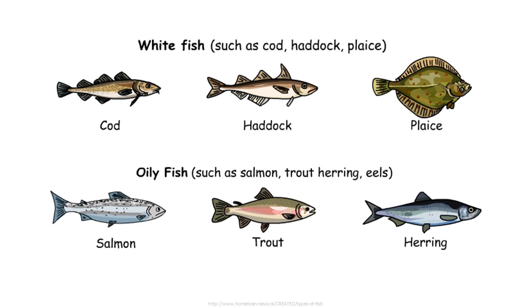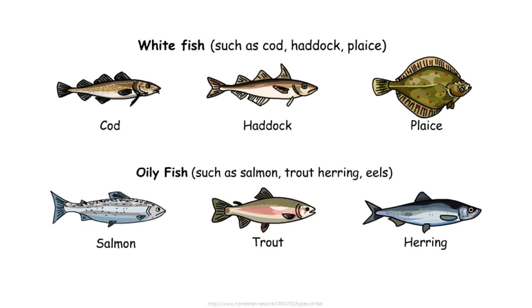Some other types of fish are cod, salmon, goldfish, trout, and herring. Two other types of fish that are closely related to sharks are stingrays and manta rays.